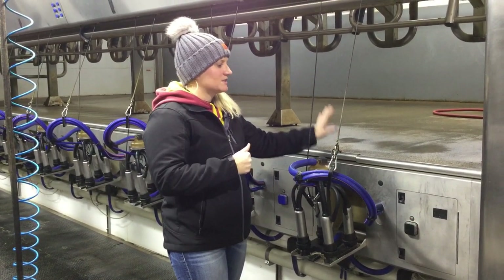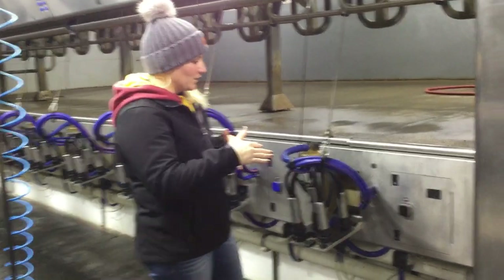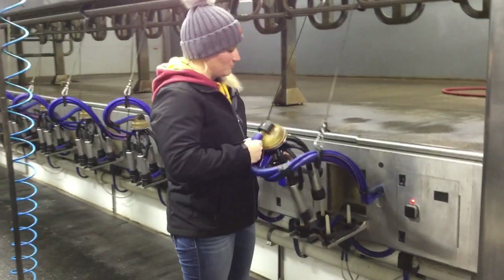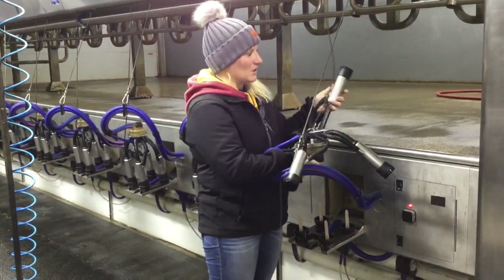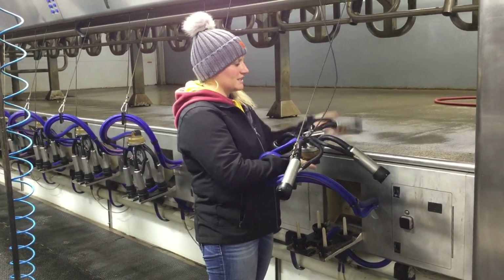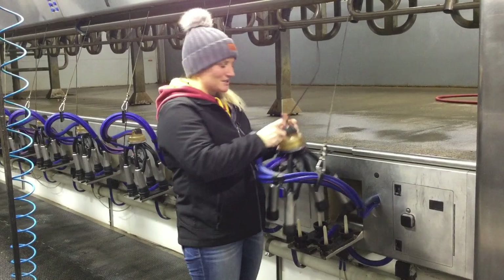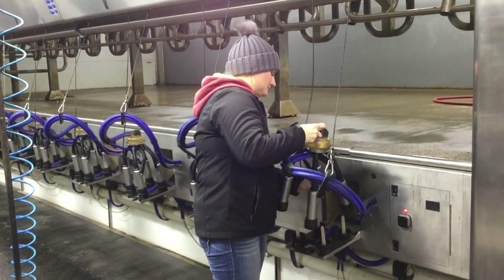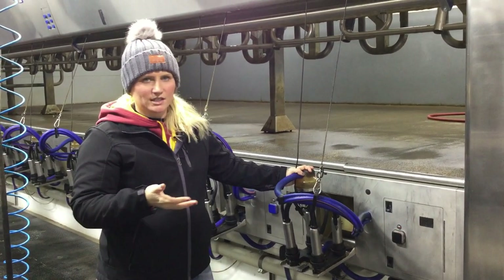So it's very important that they have a very calm and enjoyable experience in the parlor. After they're fully prepped, we just put on the milking unit — it's pretty simple. Each cow has four quarters, four teats, so each one of these will connect to a teat. The milking unit will come off automatically when the cow is done milking.